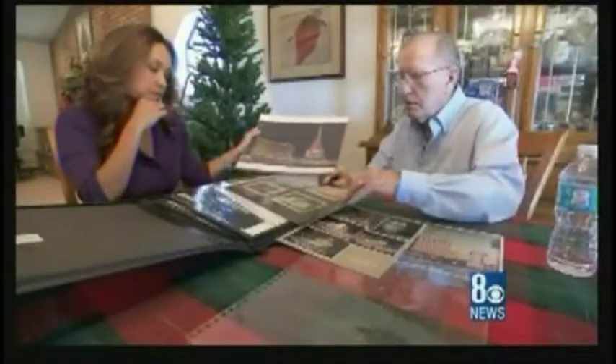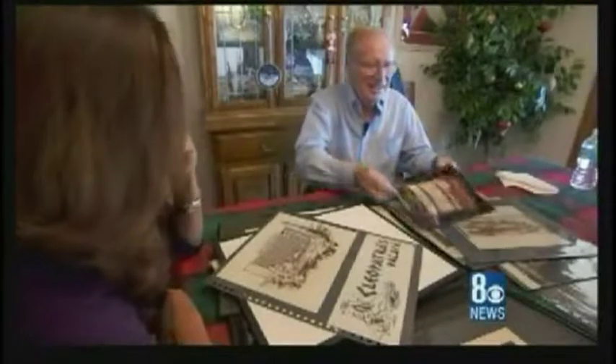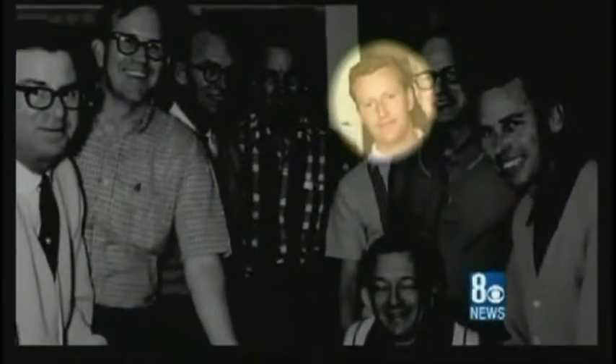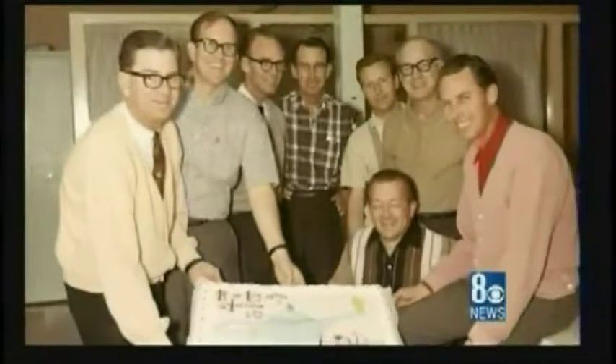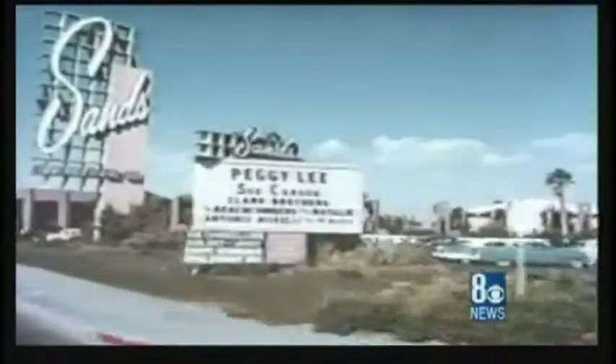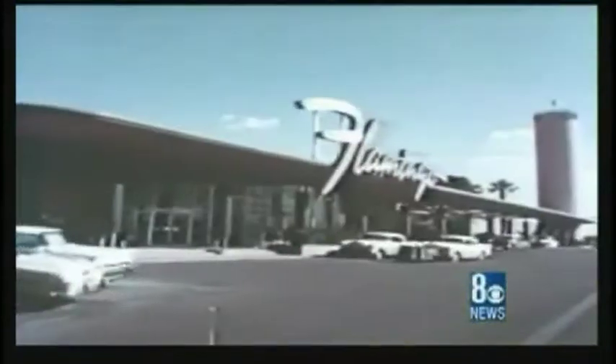At his home, Lemming laid out the renderings he's kept over the years of the neon signs now etched forever into Las Vegas history. 'These were mostly done with just a felt tip pen, color markers — but anytime you see this type of stuff, it's all hand done.' Lemming had talent and loved to draw — a passion he's had since he was a little boy. His father Joe was an artistic inspiration. Those abilities caught the eyes of a local neon design firm when Lemming was just 22, and he was hired on as a full-time artist.